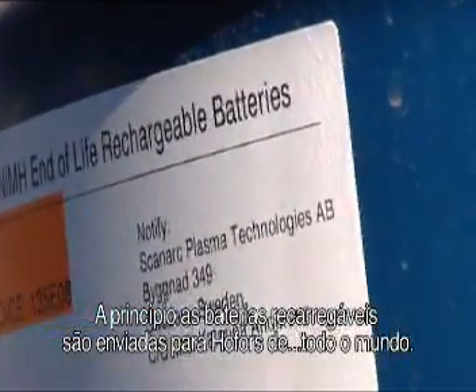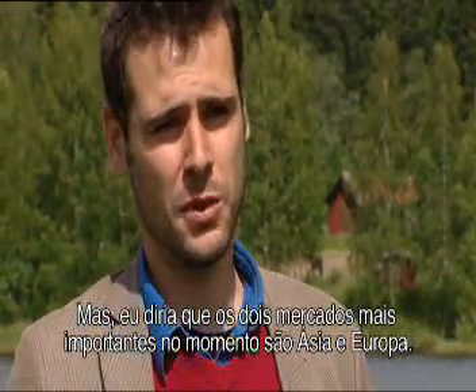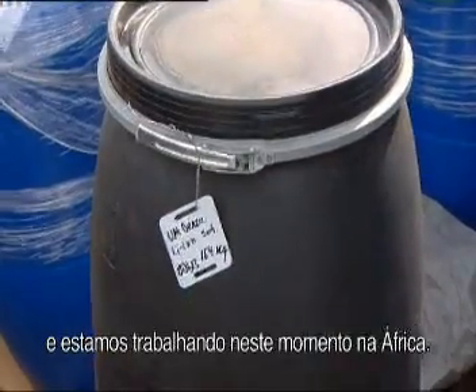Rechargeable batteries are coming to Hofors from all around the world. The two most important markets are Asia and Europe for the moment. However, we have already set some collection points in North America, in South America, and we are also working in Africa right now.